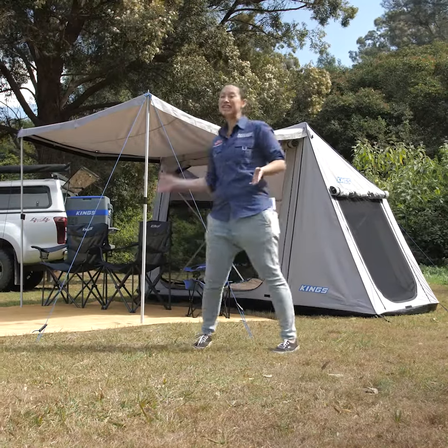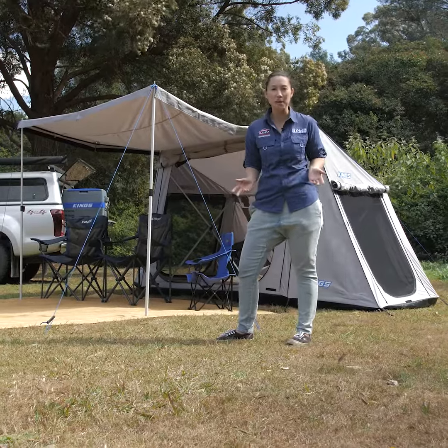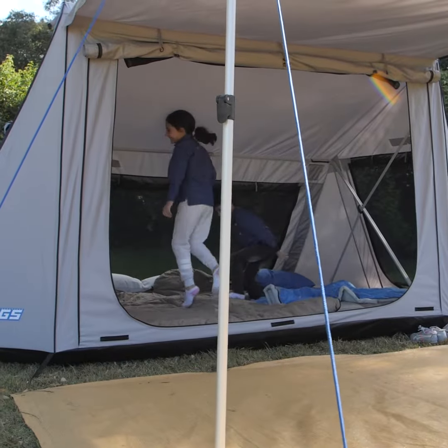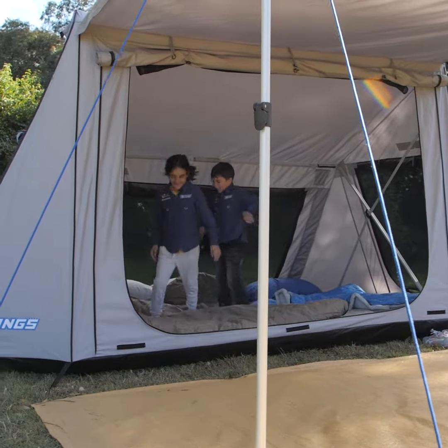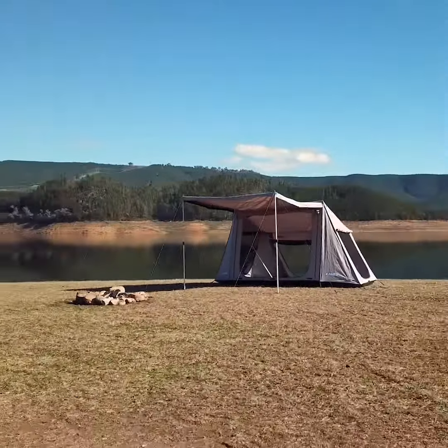The incredible Adventure King Swift five-person tent is amazing for families because it's super spacious and really quick to set up. Kids can be exhausting, so having a tent that sets up with one person in under two minutes is a huge game-changer for families.